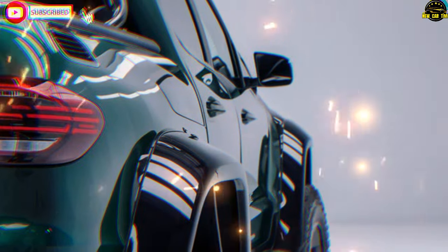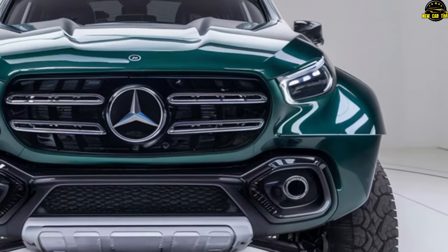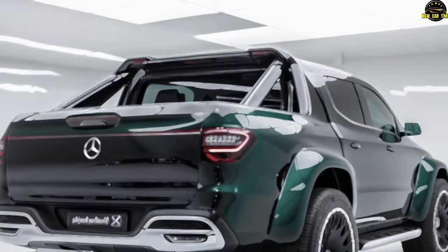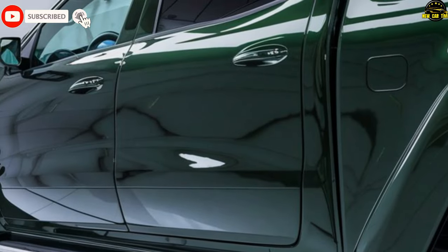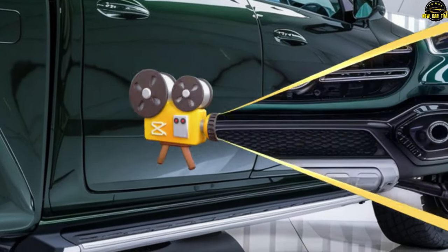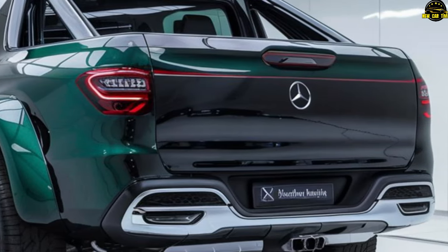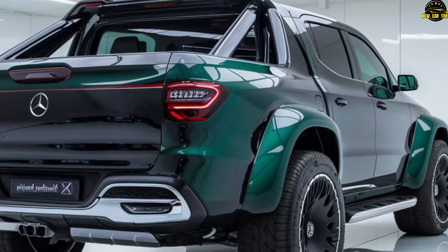2025 Mercedes X-Class — the future of automotive luxury. This vehicle seamlessly merges the rugged reliability of a pickup truck with the refined elegance of Mercedes-Benz. The X-Class has undergone a striking transformation, boasting fender attachments, a redesigned grille, sleek side steps, and a revamped rear bumper as part of its XY body kit, plus a roll bar in the open bed and stylish five-spoke wheels wrapped in all-terrain tires. Under the hood, standard four-wheel drive comes across all models, with a four-cylinder diesel in two power options or a commanding V6 diesel, paired with a manual or smooth seven-speed automatic gearbox. Inside, it offers a plush ride, an impressive infotainment system, and strong towing and carrying capacities.